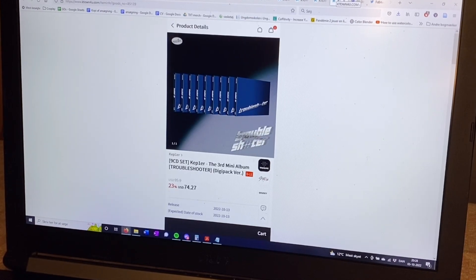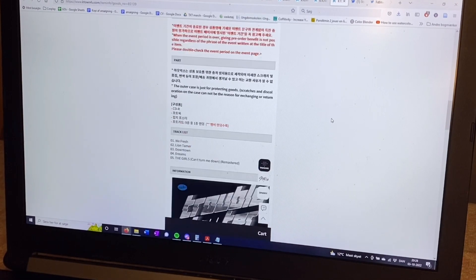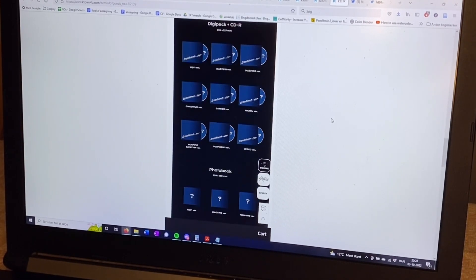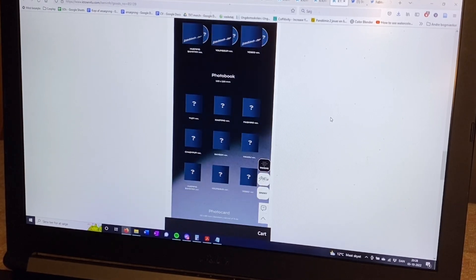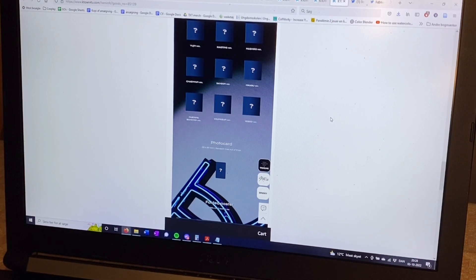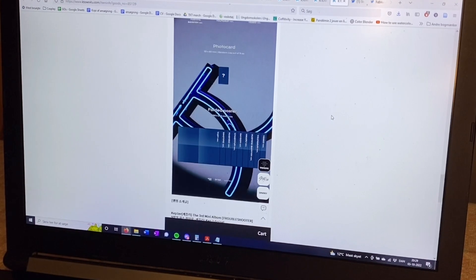Now there are digipacks. There are nine digipacks, one for each member, which is interesting. There's a photobook which is also member-specific, and then there is one photocard per person — so nine photocards in total, one for each member. Here you also get a member-specific poster, but they are small.